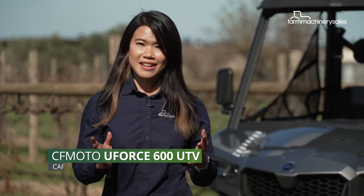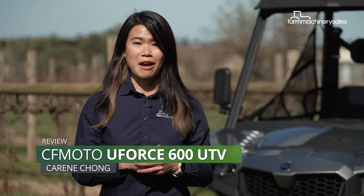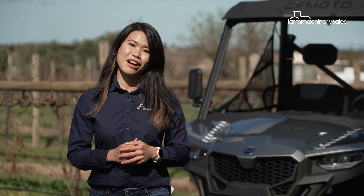CFMoto's U4 600 side-by-side was released just last year and is fast becoming the brand's best-selling UTV, according to the company. I'm here at the picturesque Witchmount Estate Winery to check it out.